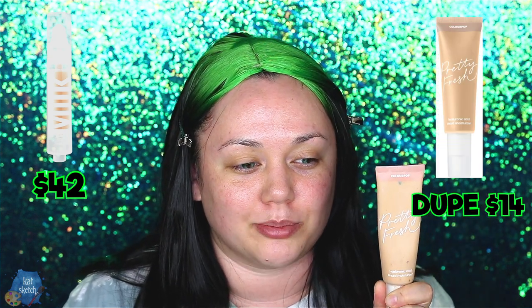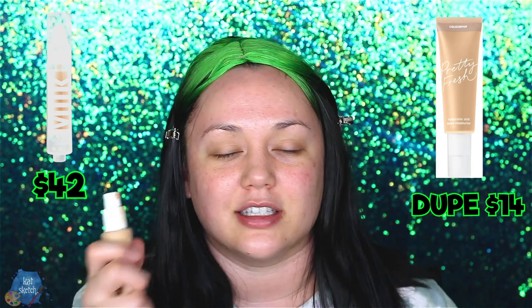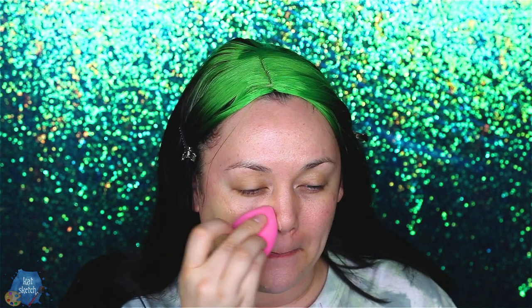Billie uses a tinted foundation by Milk called the Sunshine Skin Tint to get a more natural glow — it's $42. Today we're using my favorite tinted moisturizer, the ColourPop Pretty Fresh Hyaluronic Acid Tinted Moisturizer, and it's not $42 — it's $14. It looks like your skin but better, covering and calming down redness. It's amazing — I know makeup artists obsessed with full coverage who still love this tinted moisturizer. It's just that good.